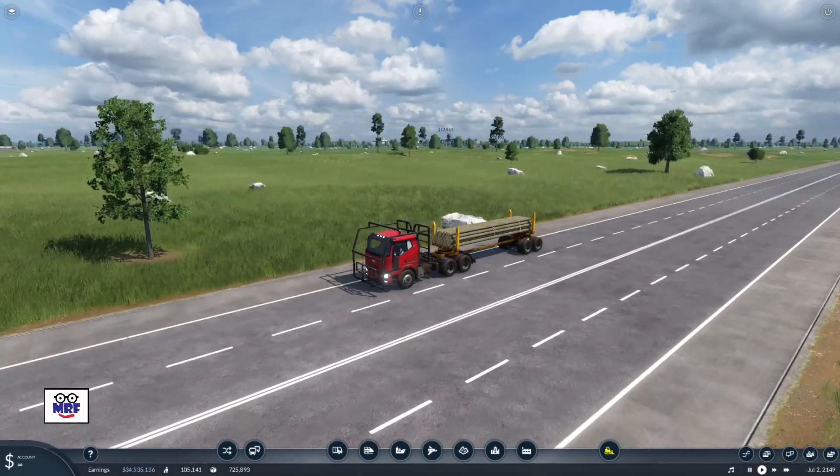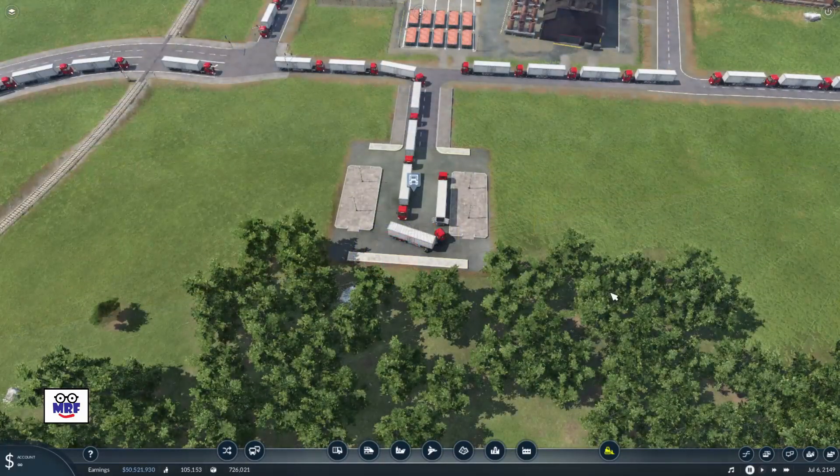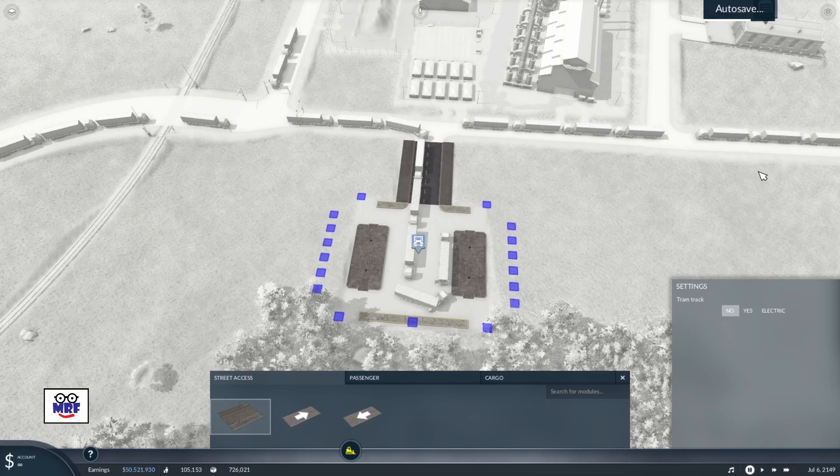Now let's go back and take a look at that truck station that's not doing very well at all. Let's reconfigure this truck station. We do that by clicking on the truck station itself and up pops the Cedar Rapids Exchange truck station menu. Under the overview we can see that there are seven lines using this particular station, and at the bottom of that panel we can see the word 'configure' and the little symbol of a wrench. Let's left click with our mouse on configure and up pops our configuration options.